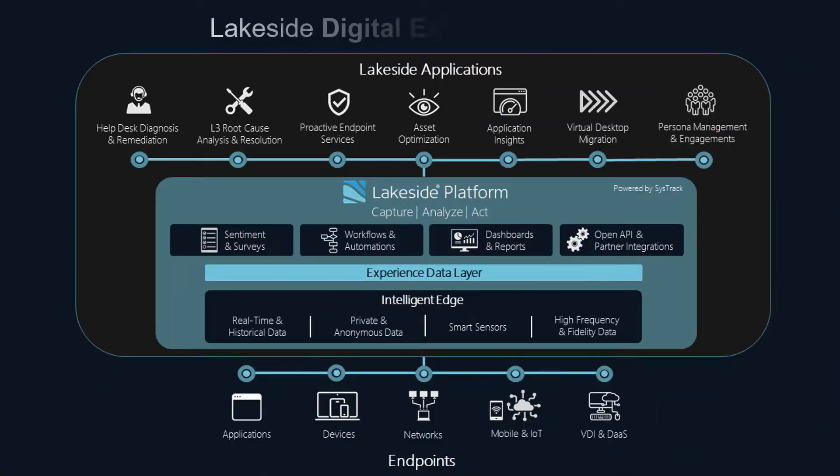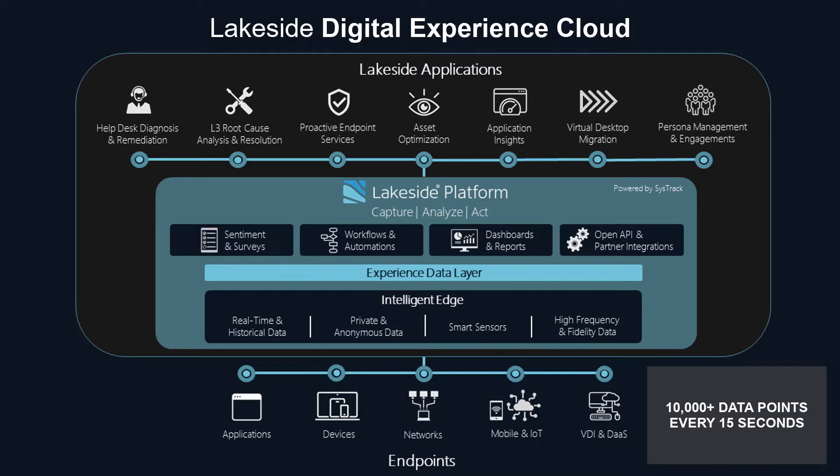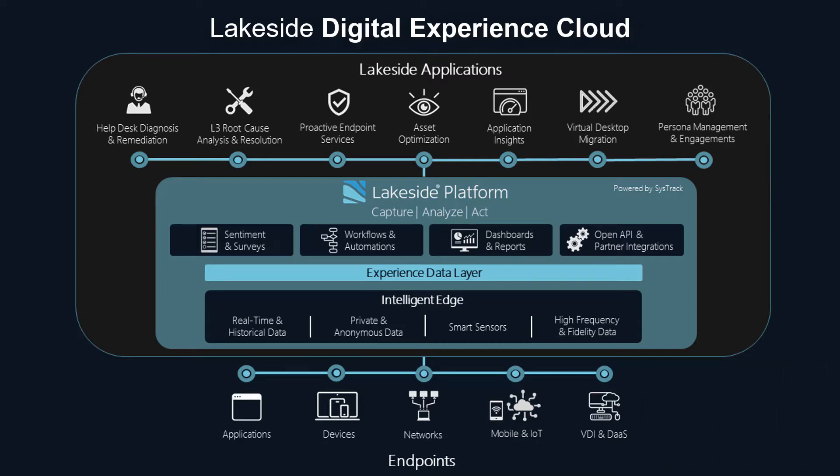Lakeside's digital experience management platform, with its intelligent edge approach, is purpose-built for hybrid, highly distributed environments. By collecting over 10,000 data points every 15 seconds at the edge — 10 times more than any other solution — this rich repository of content drives rapid detection of IT anomalies affecting your users.